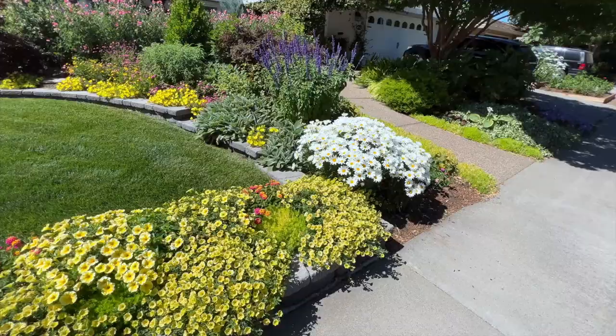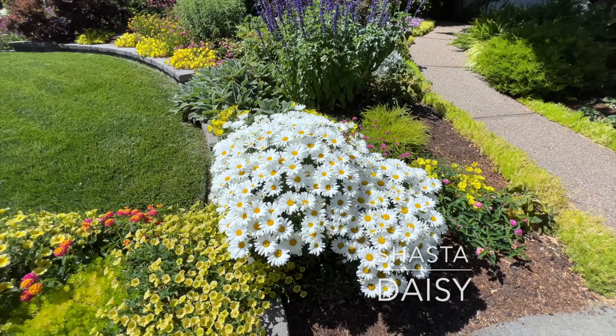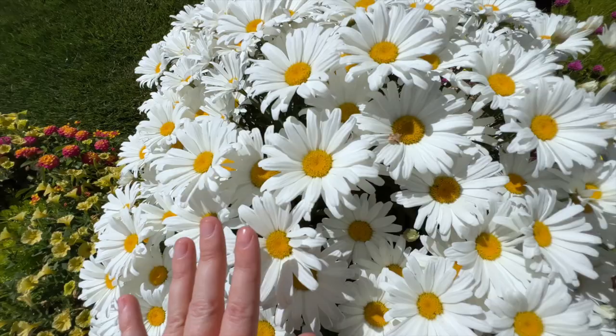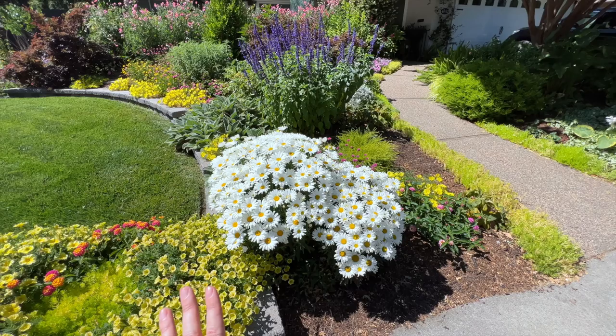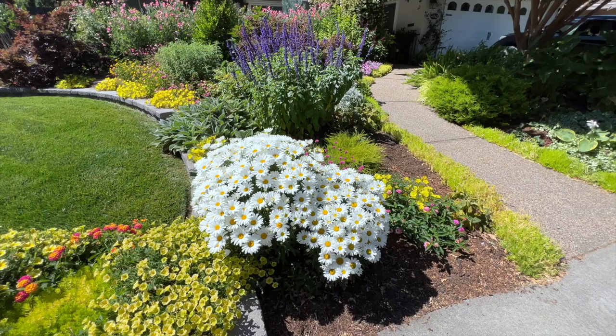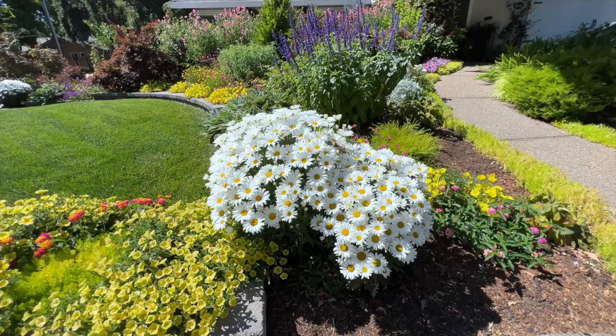Just off to the right, these are Shasta daisies. Look at how amazing they look right now — this is one of my favorite types of flowers. The ones that just look so happy, such a classic flower. I actually got these from Lowe's, the three for $10 sale. They're fantastic. I honestly don't know what variety they were. I thought they were maybe a Snow Drift variety because they were so short last year, but you can see this year they're kind of starting to shoot up a little bit.